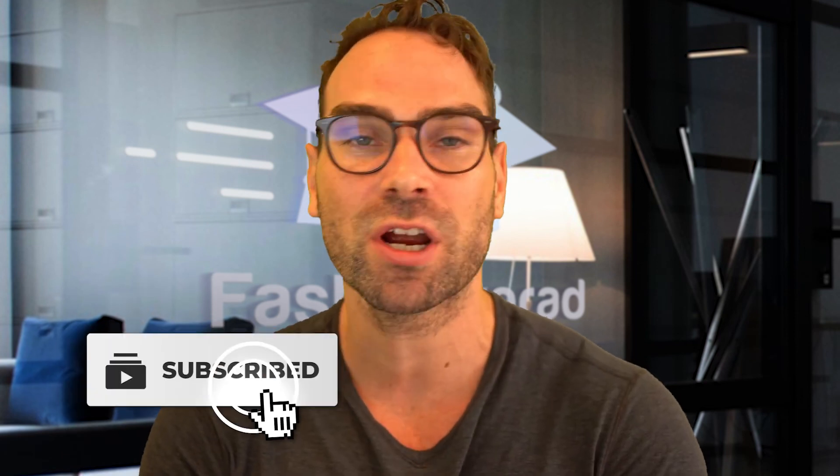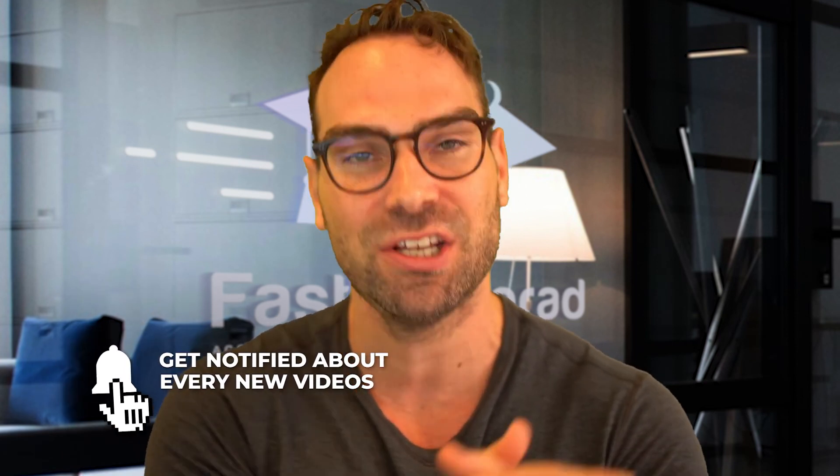Stay tuned for the next video. We are going to be covering all these practical skills that you need to know but are so often not taught in our universities. I look forward to seeing you then.